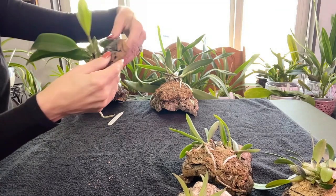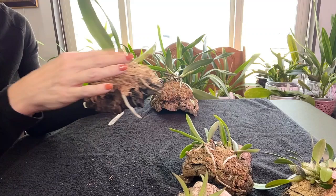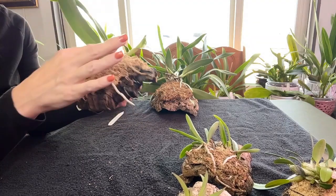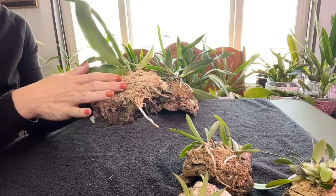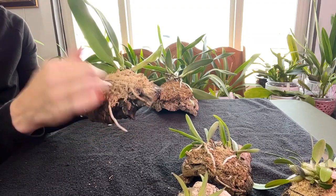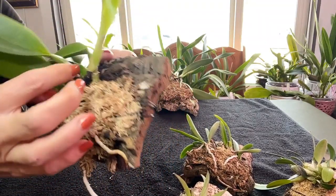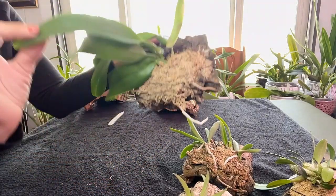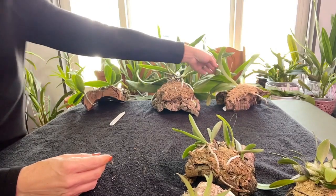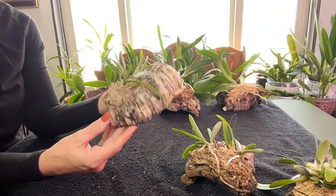I don't know how much root system she has under here — I did replace some of the moss because it was getting yonky, and originally I wanted to wire her on rather than strap her. She had some roots in there but I didn't dig too deeply. She has enough roots to keep her alive because these pseudobulbs are nice and lush. I love how she has these short pseudobulbs with a big giant leaf.